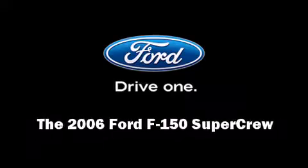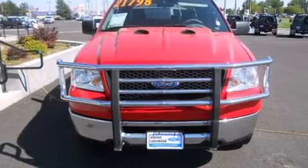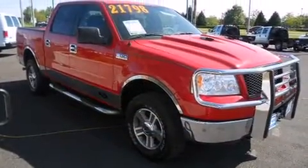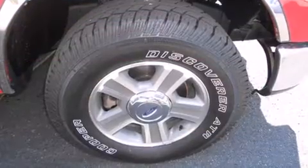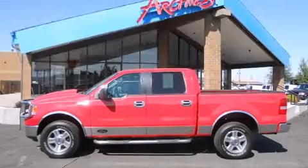Sensibility and practicality define the 2006 Ford F-150 SuperCrew. Smooth gear shifts are achieved thanks to the powerful eight-cylinder engine, providing a spirited yet composed ride and drive. Four-wheel drive allows you to go places you've only imagined.